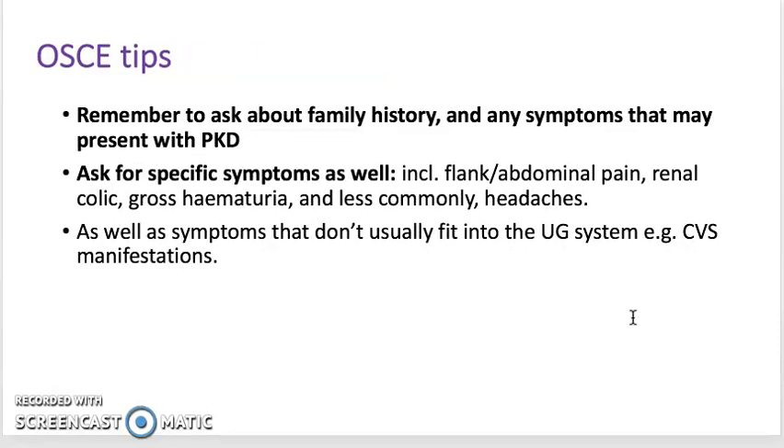Tips for OSCEs: remember to ask about family history, especially any symptoms that don't seem related to the urogenital system. Remember to ask for specific symptoms and look out for any other systemic manifestations.